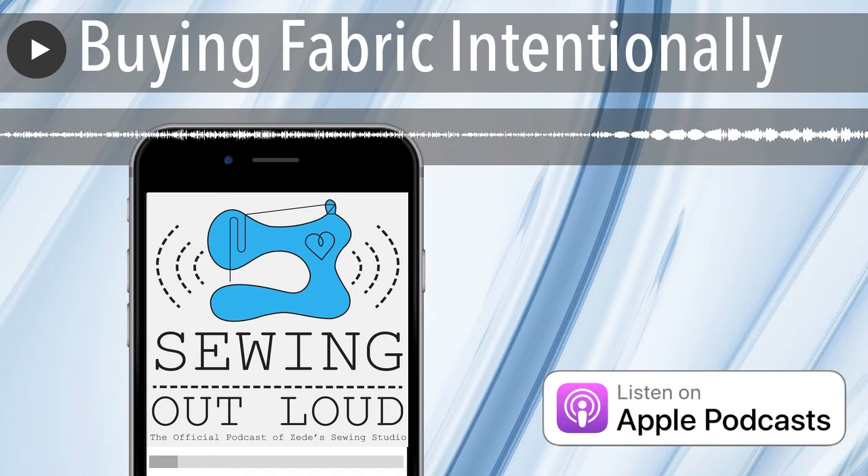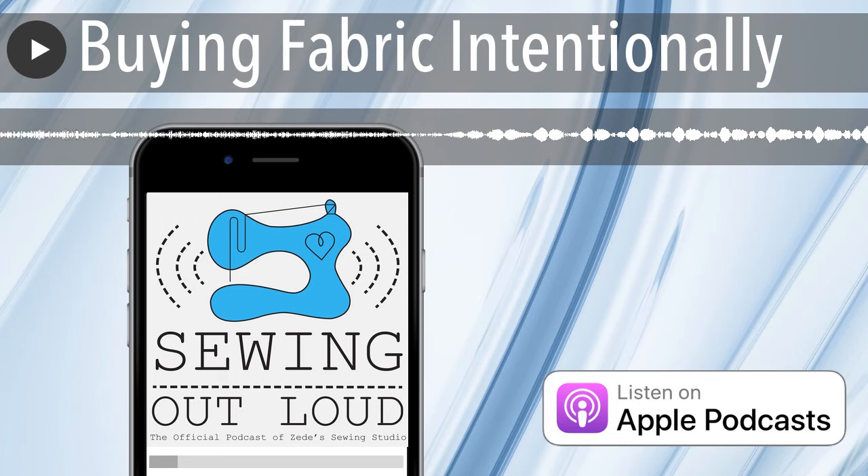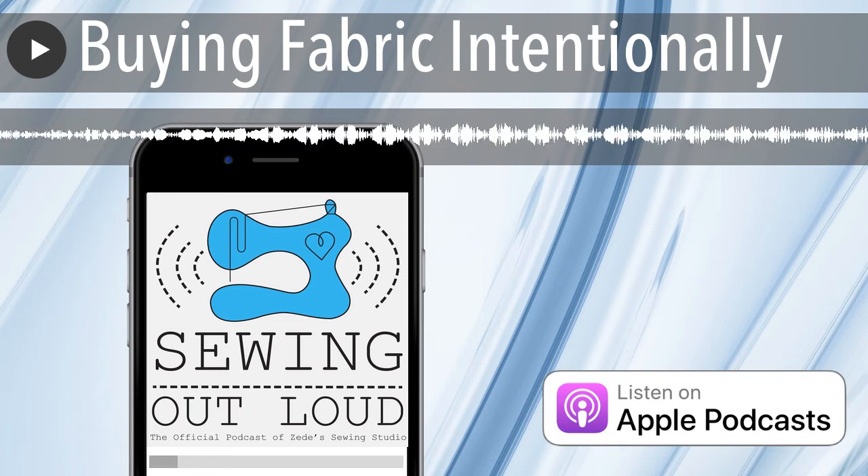Do you need a lot of serger thread? Stretch serger thread? Decorative serger thread? Embroidery thread? Construction thread? Well, we don't need any because we've got it all. But I think that changes too. If you get into quilting, you might have a different thread library than if you get into serging your own knit active wear. Figure out what you want on hand — maybe stretch denim if you're doing jeans, or lining fabric for bags.